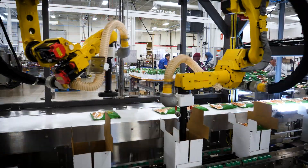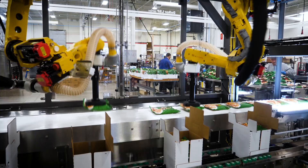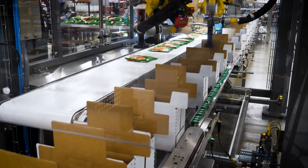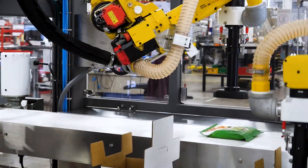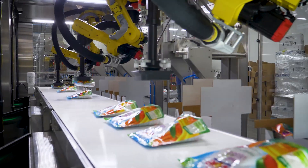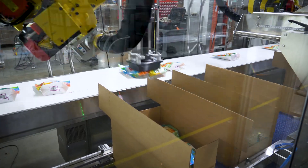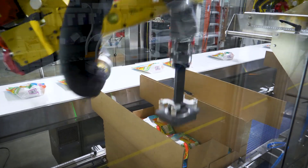The versatile LSP Series Case Packer is a great addition to any operation that needs to run multiple shipper styles on a single line. The articulating FANUC robot arms are able to handle up to 20 pounds of product, packing into the full range of shipper styles with quick, tool-less changeovers. A great solution for large bags and pouches of heavy produce items.